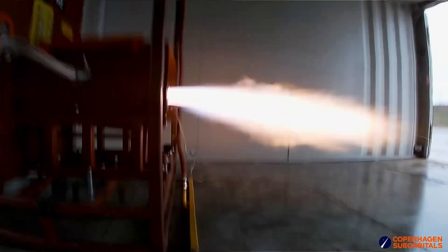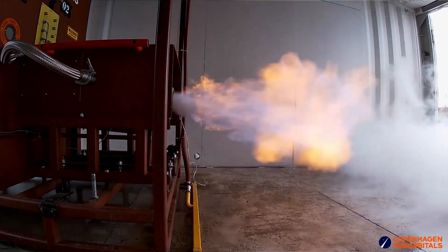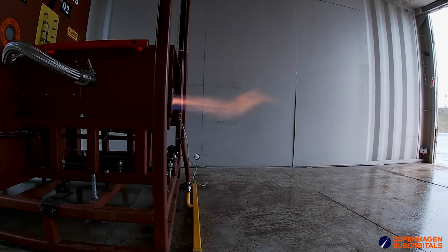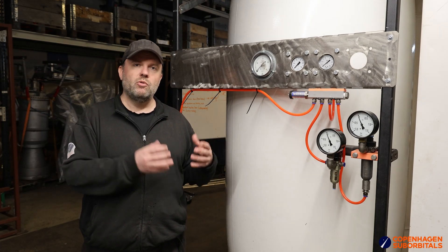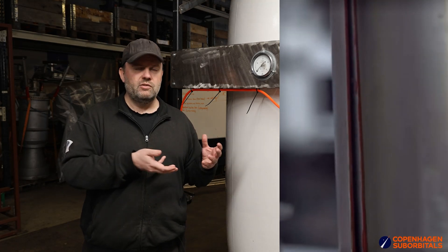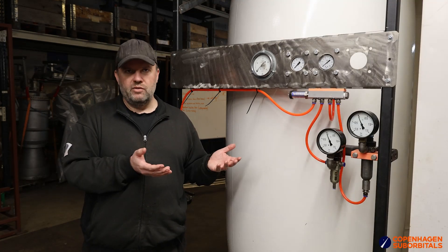Once we've been running an engine test and we shut down the engine, we blow the excess fuel out of the engine to simply purge the cooling jacket, because there's always a little bit of fire left inside the engine after a burn. If that heats up the combustion chamber, it also heats up the fuel trapped in the cooling jacket — the regenerative cooling system — making some of that ethanol vaporize.